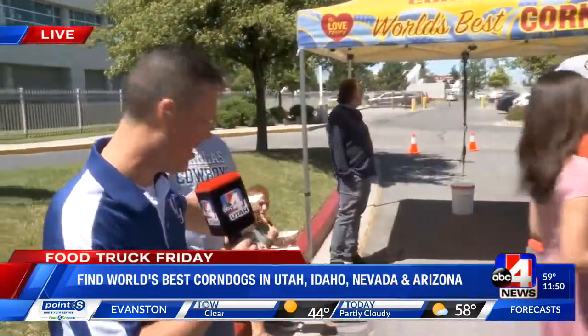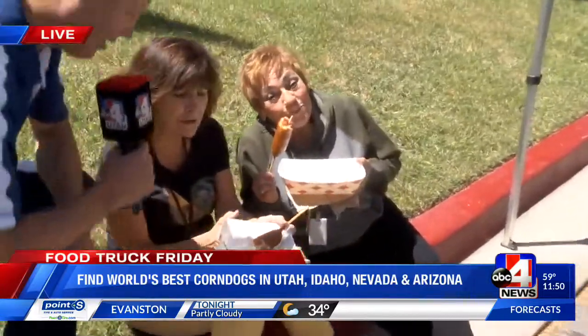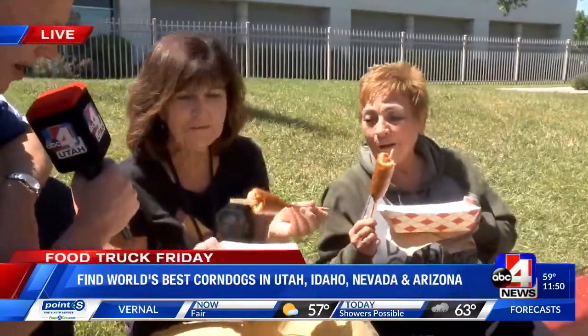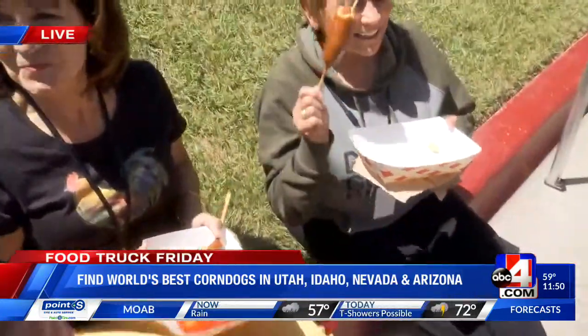Let's find another one here behind us. We have our own Ida, who's part of the newsroom and has been around for years. What do you think — is this truly the world's greatest corn dog? It truly is. I love their corn dogs. And we have Rondi over here too. Rondi, can you concur with this? They are the world's best, and I had them down in St. George about three years ago, and I have followed them. I love them.